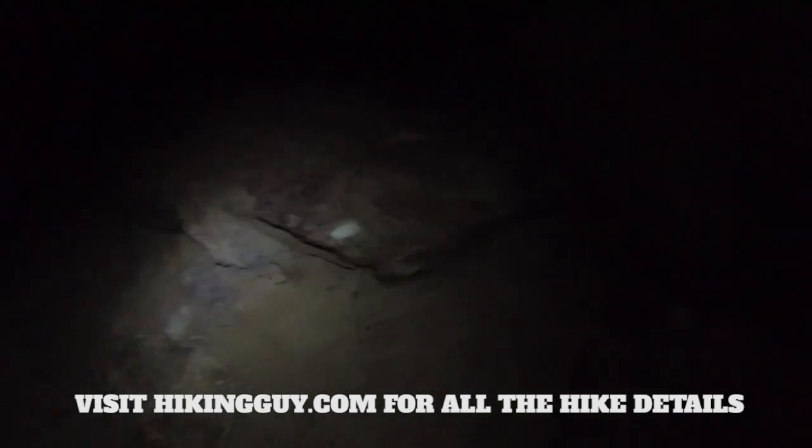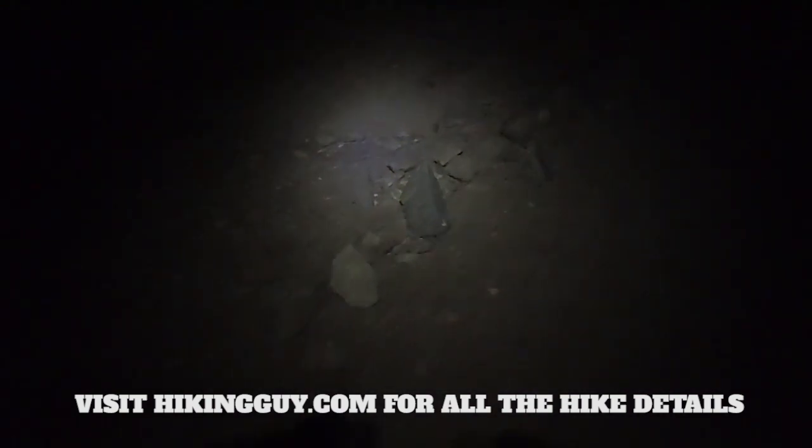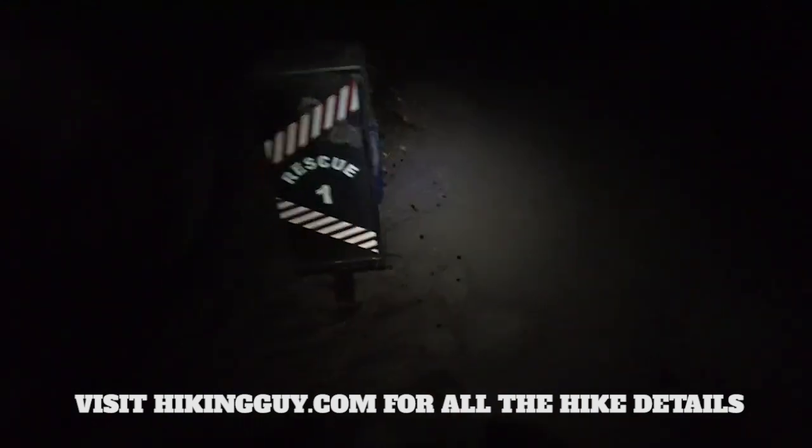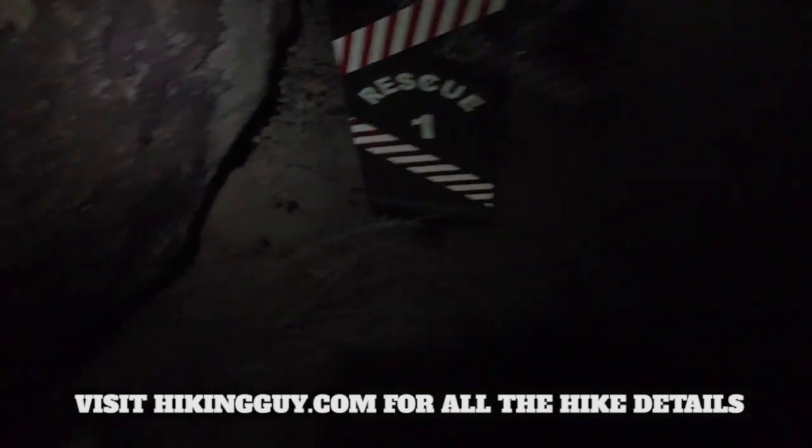Once you're past that rock you're basically on the Skyline Trail all the way up to Long Valley and the ranger station. Enjoy the views of Palm Springs and keep looking for the white dots and the well-trodden path. There are lines of stones to help guide you too. After painted rock, the first landmark is Rescue Box 1.